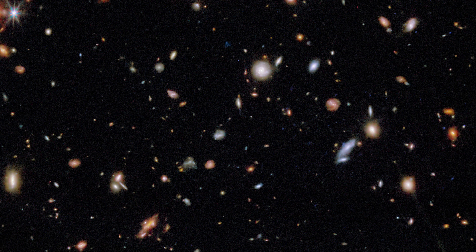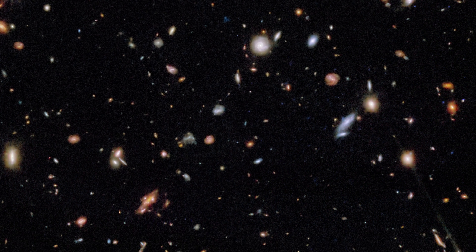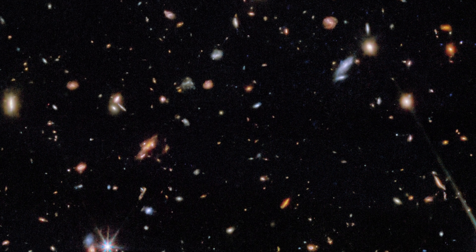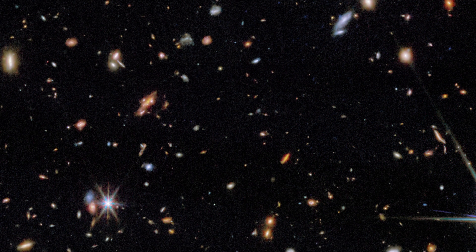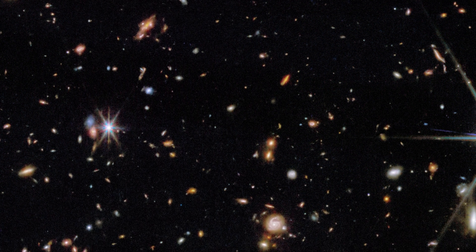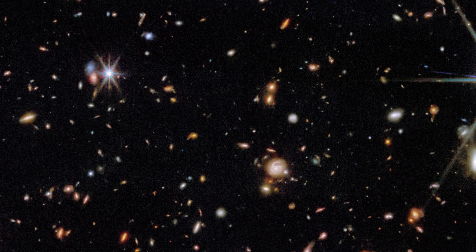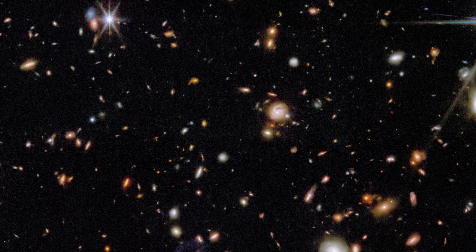Cosmos Webb was designed to peer into some of the earliest times of the universe's history. Between about 600 million and 1 billion years after the Big Bang, the universe was undergoing a massive change — the gas scattered throughout space was being turned from a neutral, opaque fog into the clear ionized state we see today. Scientists think this change was driven by the very first stars and galaxies. Cosmos Webb's long stare and large area are meant to find thousands of these early galaxies and map where they were located.